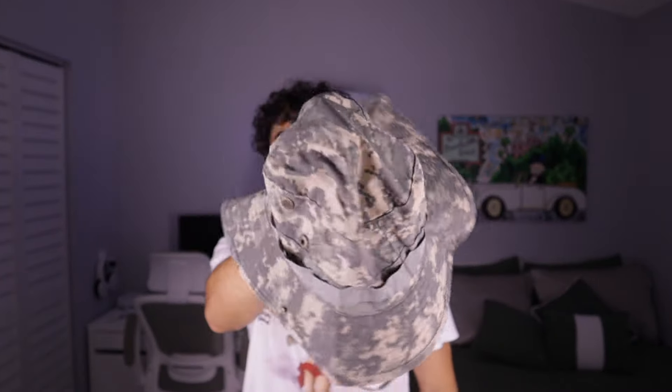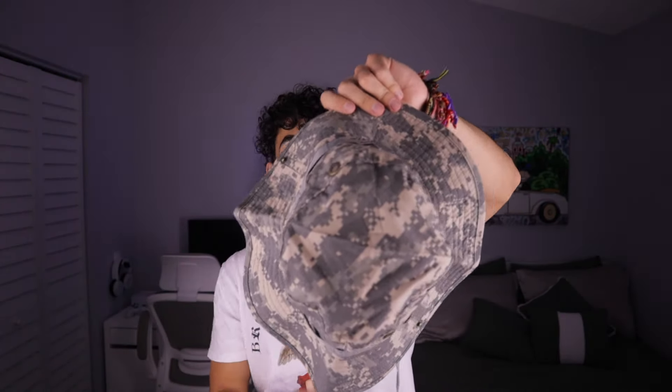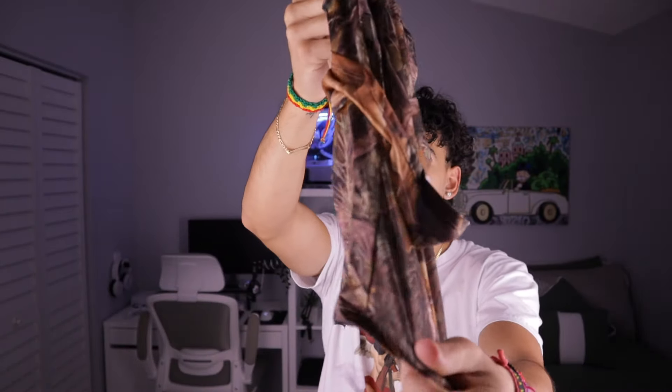I also got a bucket boonie hat — kind of like the Captain Price hat. I'm probably just gonna wear this while I fish or just lounge around. I've been wanting one of these for the longest and finally grabbed one. The top is very thin but in a breathable way, and the brim is thicker and more malleable. Last thing — I got a neck gaiter, a shysty. The neck coverage is a little lacking but I honestly got this for fishing and stuff. I might start rocking it out though because this thing looks hard.